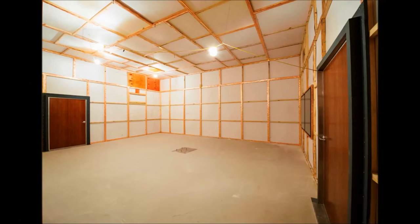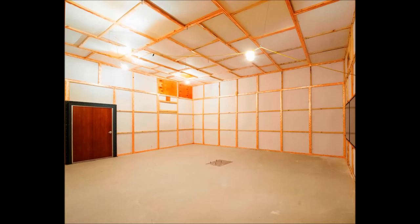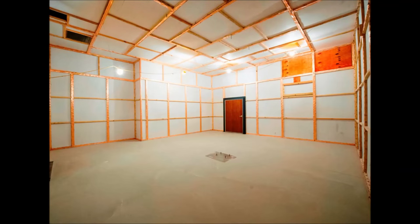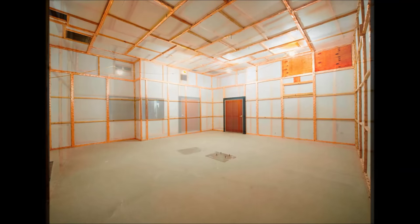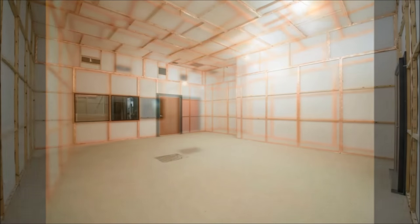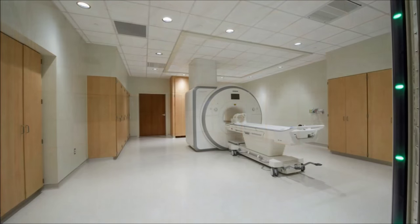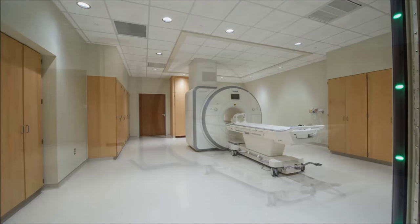The RF shielded door, manufactured by National MRI Shielding, is the latest in state-of-the-art MRI shielding technology. Operating similarly to a standard office door, yet providing excellent shielding effectiveness, our shielded door also includes outstanding soundproofing capabilities.